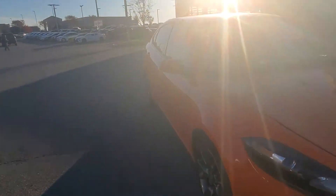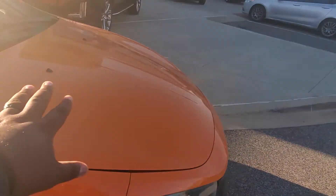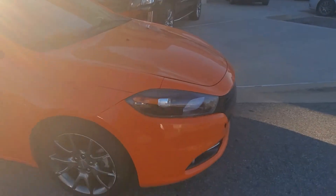Now it does got some hail — a little bit of hail on the hood — but that's pretty much it. Everything else is intact and that's why it was priced so cheap, but if you're driving it, you won't even really notice it to be honest.